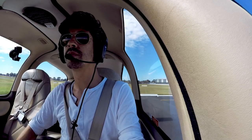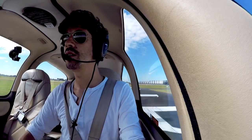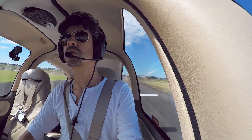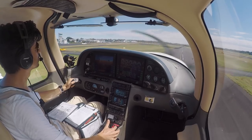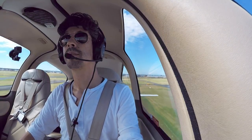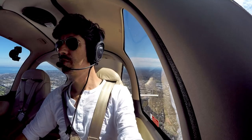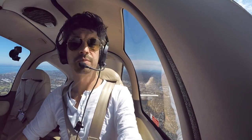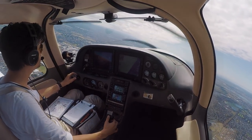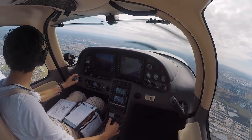All set up. Full power. Nice and straight. 70 knots. Across to departures — listen out on departures, then we'll let them know what we're doing. Melbourne Departures, Tango Delta Sierra passing 2,500, climbing 5,000, currently holding overhead Moorabbin.